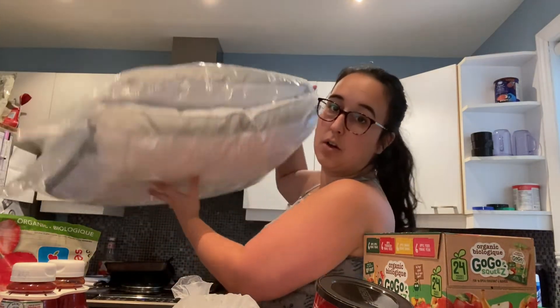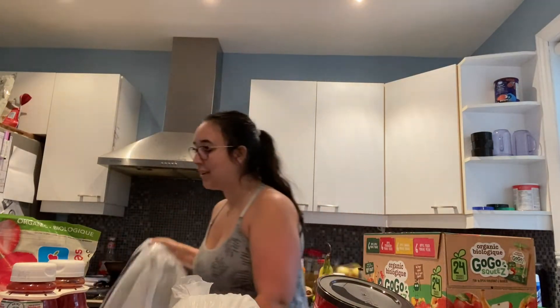Starting off with the big stuff. I got two pillows for $20. I was looking for pillows on Amazon and did not find any that were reasonably priced. These ones are two for $20 and they look super comfortable. My husband needed a new pillow and I needed a new pillow, so we are very happy with that.